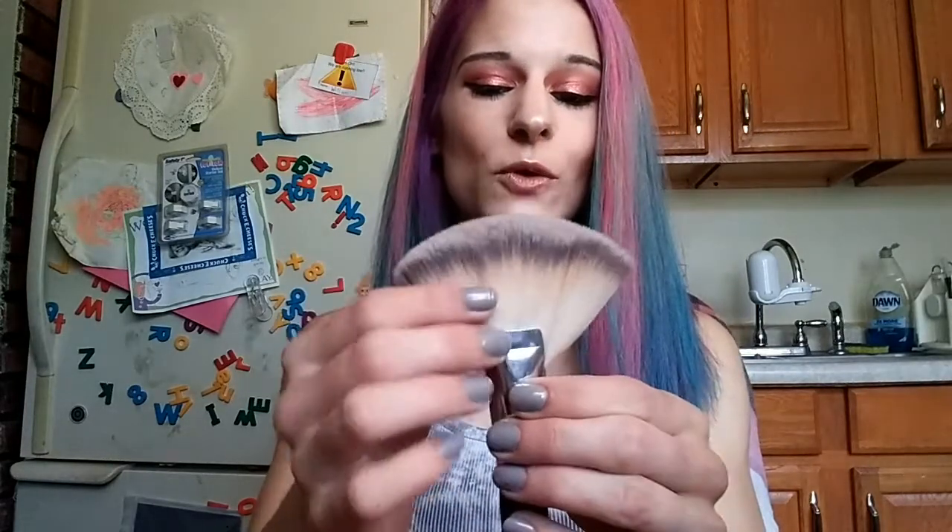Next up is the jumbo kabuki brush from Crown Brushes — I love Crown, totally smashing this. I've had mine for a couple of months now and love it for cheekbone contouring and going around the face. It picks up product nicely. I'll be giving away the one from last month's Lola Beauty Box but I'm keeping this one. Smash!